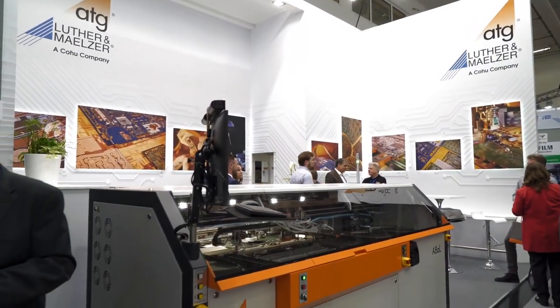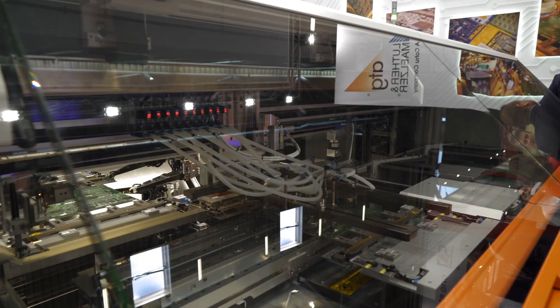Welcome to our ATG booth. My name is Peter Brandt. I'm here as sales manager of ATG for the European market. Our headquarters is in Germany, nearby Frankfurt, and from this headquarter we produce and deliver all of our flying probe machines.